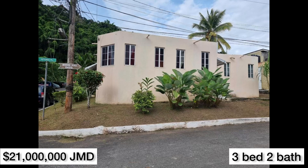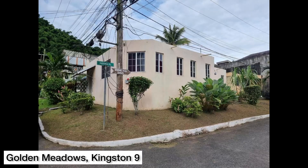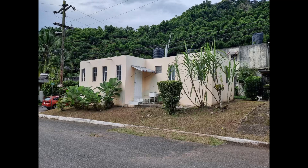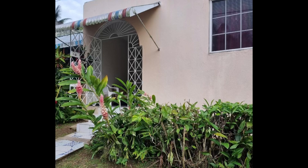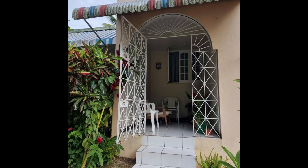Let's hop back over to Kingston for the last home in today's video. This house is listed for 21 million Jamaican dollars, or US $139,692, or £107,008 pounds. This is a three-bedroom, two-bathroom house located on Hibiscus Drive in the Kingston 19 area, in the Golden Meadows community, close to the Stony Hill area. It has a water tank, ceiling fans, and it is also grilled.